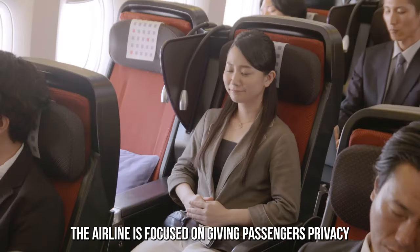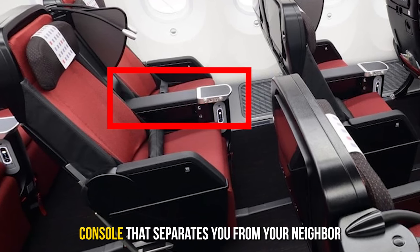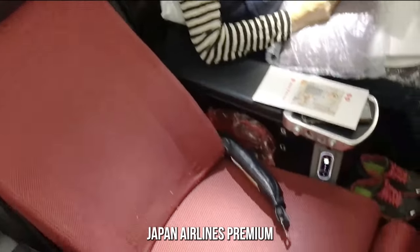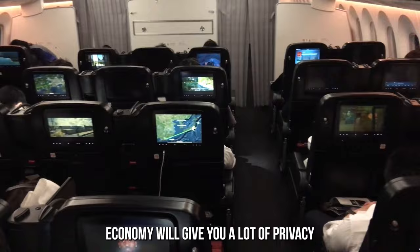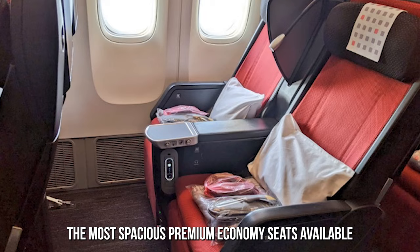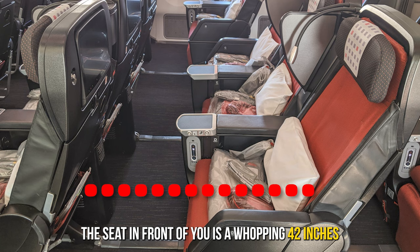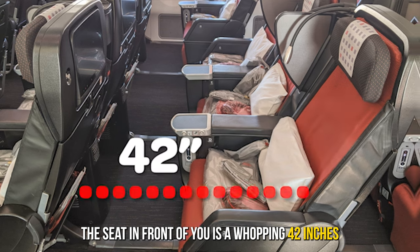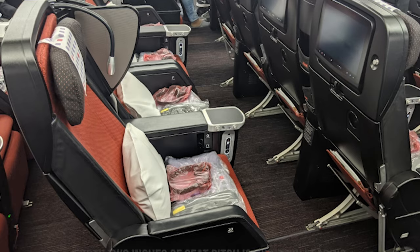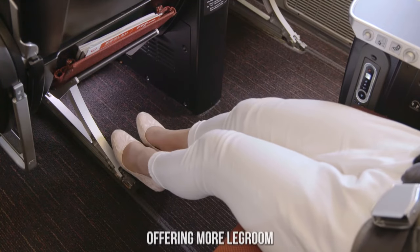The Japan Airlines Premium Economy seating is the real deal with their amazingly comfortable seats. The airline is focused on giving passengers privacy, which is why there is a center console that separates you from your neighbor. If you don't like being disturbed while traveling, Japan Airlines Premium Economy will give you a lot of privacy. The airline's Premium Economy seats are also one of the most spacious available. The distance from the back of your seat to the back of the seat in front of you is a whopping 42 inches, giving you enough space to stretch your legs without disturbing others. 42 inches of seat pitch is industry leading — you'll hardly find any other airline offering more legroom.